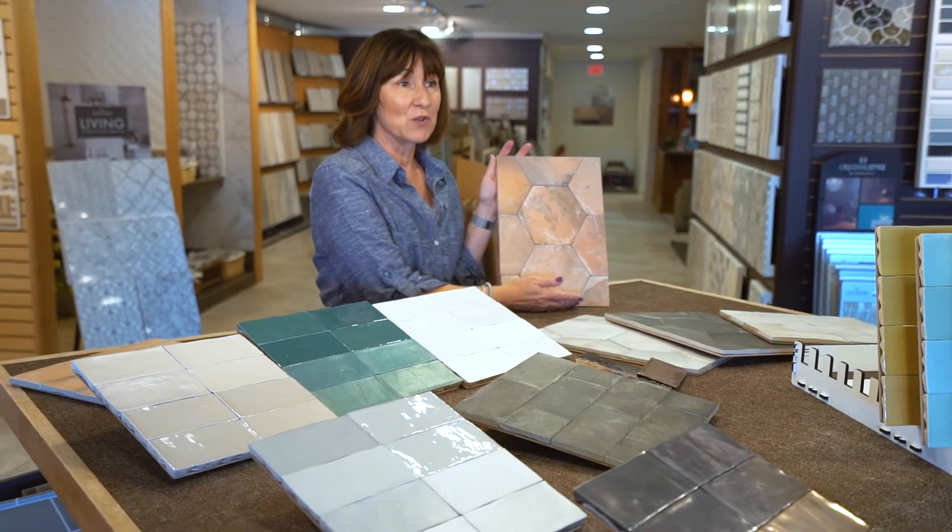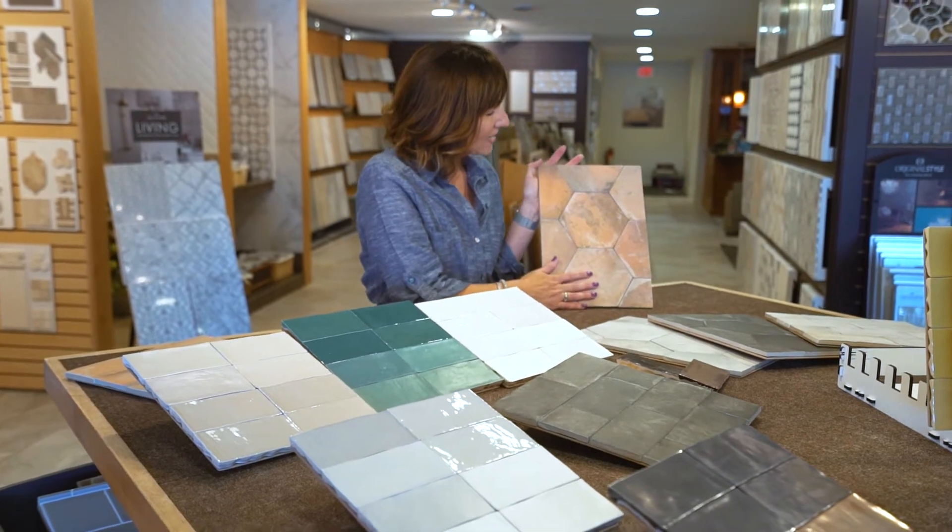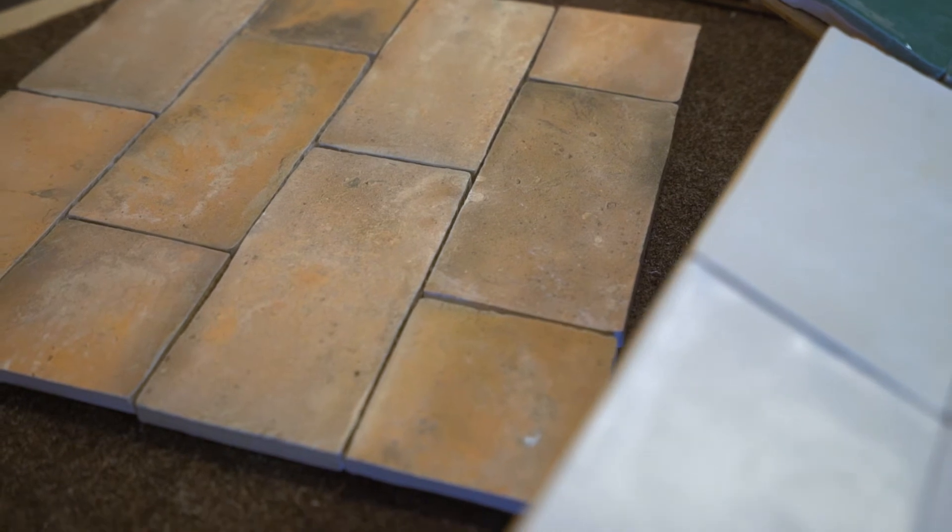It has a natural stone look but it doesn't have the maintenance associated with natural stone, so you can really create that look that you want — a concrete look — with some of these colors without the maintenance associated with that. The color palette is great, the shapes are great, and really you can't go wrong with this material.